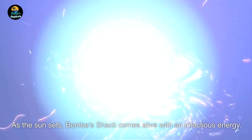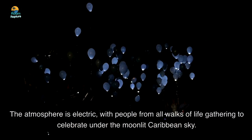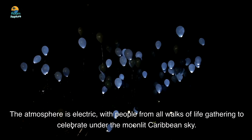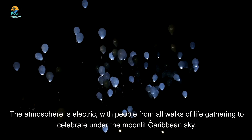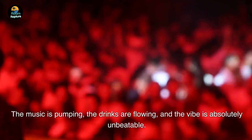As the sun sets, Bomba's Shack comes alive with an infectious energy. The atmosphere is electric, with people from all walks of life gathering to celebrate under the moonlit Caribbean sky. The music is pumping, the drinks are flowing, and the vibe is absolutely unbeatable.